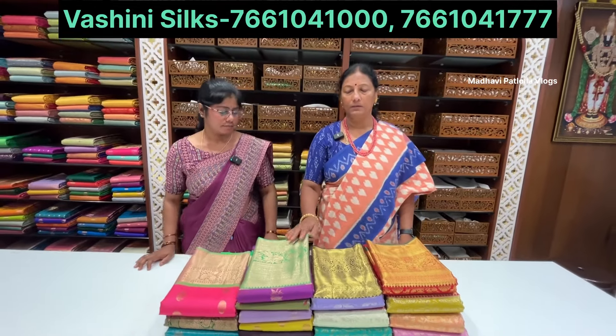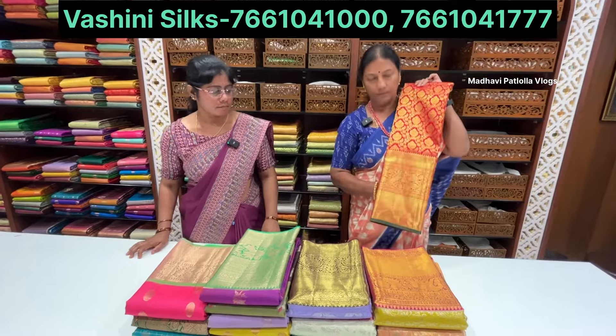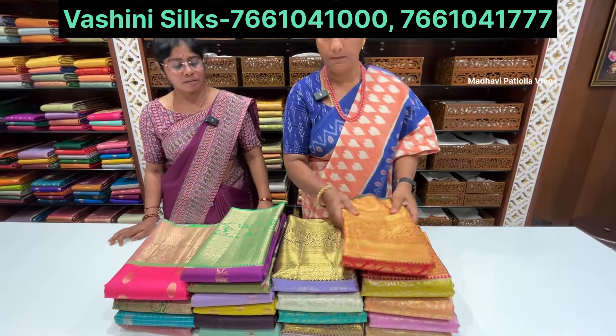Today on saris there is 10 to 50 percent off. Pattu saris and all bridal pattu saris are available. They have very nice color combinations, a lot of beautiful saris.